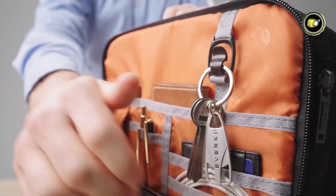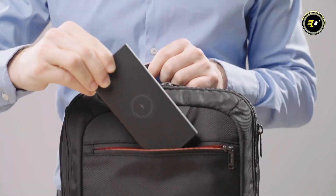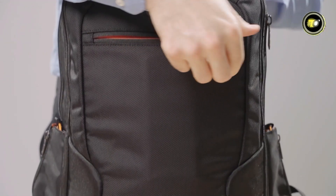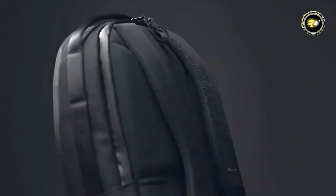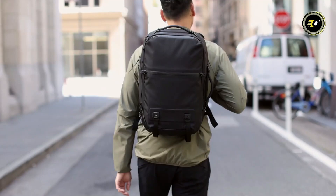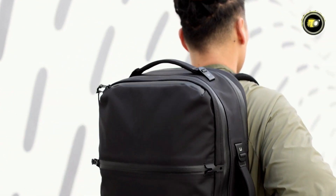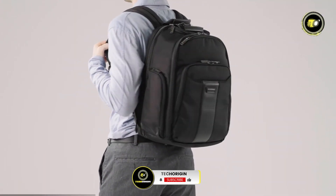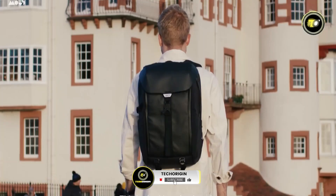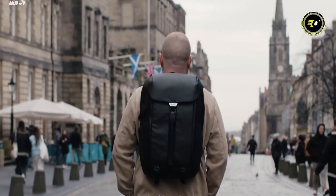Discover the ultimate laptop backpacks of 2024. In our latest video, we've researched and tested to bring you the top five picks that blend style, comfort, and functionality — perfect for students, professionals, and travelers. These backpacks are designed to protect your tech and make life on the go easier. Watch as we dive into each backpack's features, from innovative storage solutions to ergonomic design.